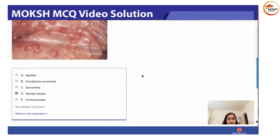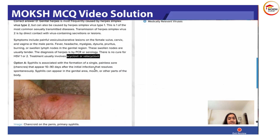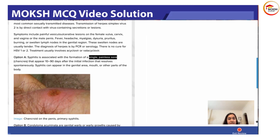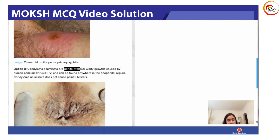You will see multiple ulcers, not a single lesion. Syphilis is associated with the formation of a single, painless sore called the chancre, which appears 10 to 90 days after initial infection and resolves spontaneously. This can appear on the genitals, mouth, or other parts of the body. The key words for syphilis are that it is a single and painless lesion.